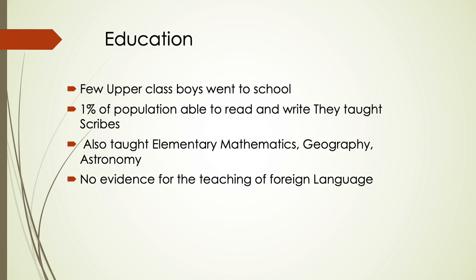Regarding the education system: only a few upper-class boys went to school, with only about 1% of the population able to read and write. They were taught to be scribes, and were also taught elementary mathematics, geography, and astronomy. There is no evidence for the teaching of foreign languages.